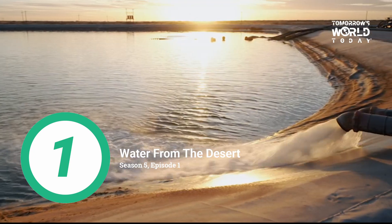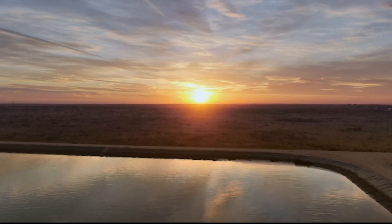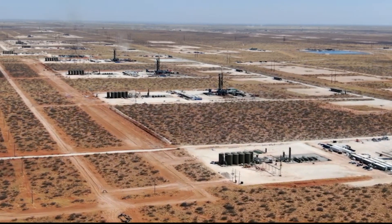Number 1: "Water from the Desert." Season 5, Episode 1. We visit the Permian Basin to find out how water can be recycled in a closed-loop system that can help produce natural gas in a more environmentally friendly way.